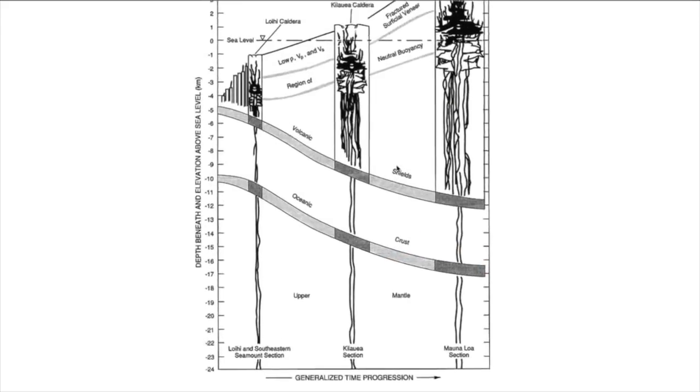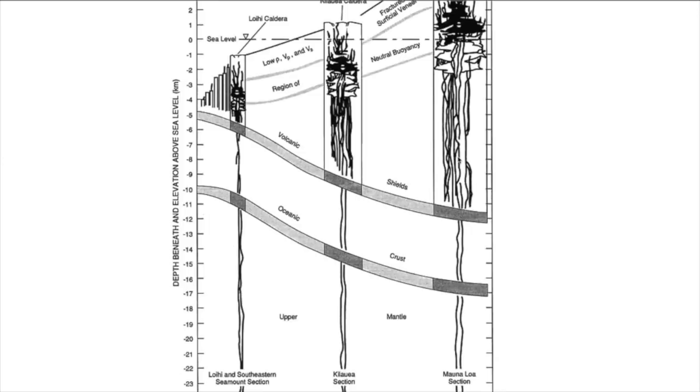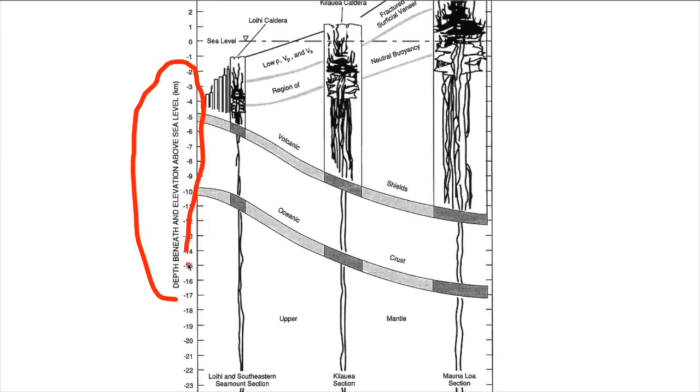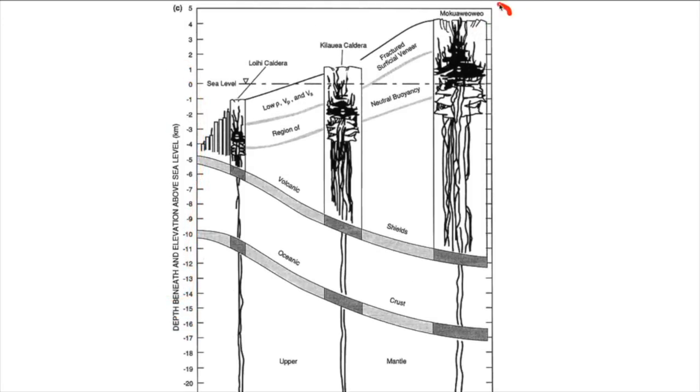Here we have a diagram showing a generalized progression from Loihi on the left, to Kilauea, to Mauna Loa. On the left is depth beneath sea level as a point of comparison, and scrolling to the top you can see Mokuaweoweo, the summit of Mauna Loa. It has a large magma system — that upper one kilometer above the magma chamber is more brittle rock acting as a cap over the top. You can see a large storage system from sea level and up, and a feeder system going below, all the way down to around 10–11 kilometers for Mauna Loa. Kilauea is a little bit shallower but has a similar system.